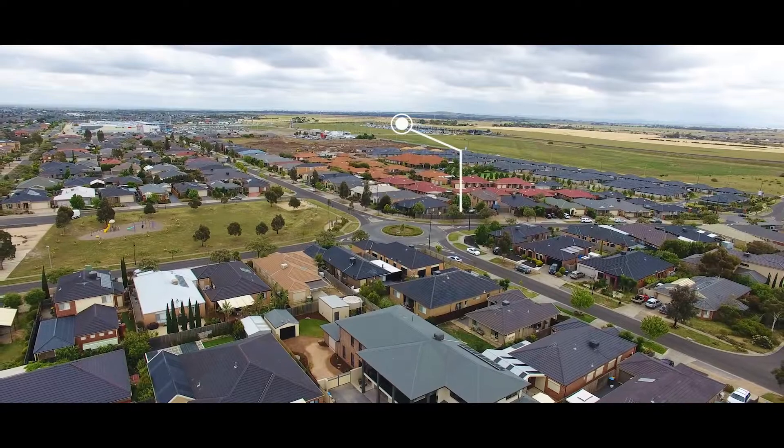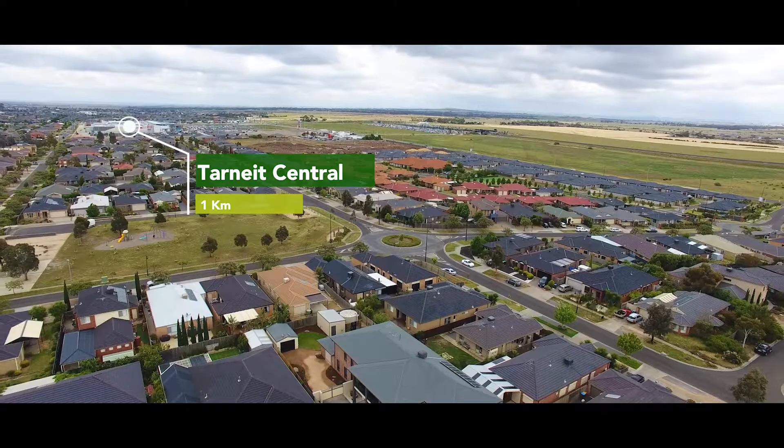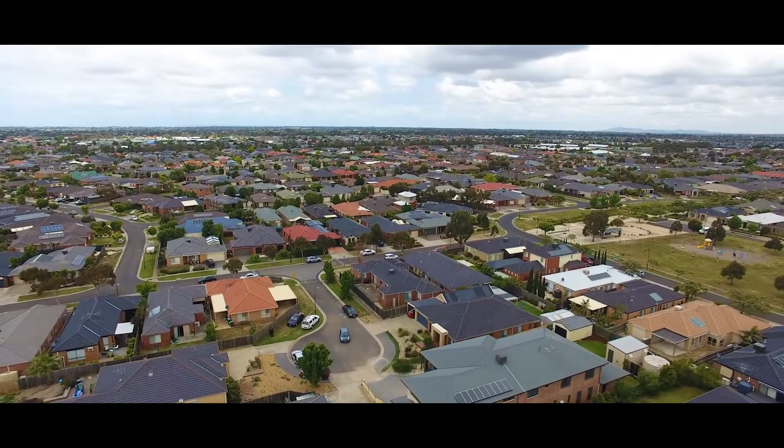Let's take a moment and see where we are located. We are literally one kilometer away from Tarneit railway station, the new Tarneit Central shopping center, and nearby parks and schools.